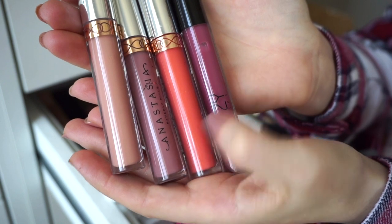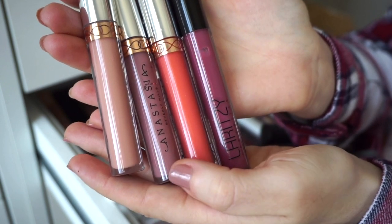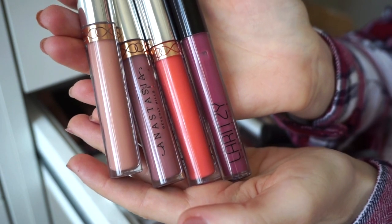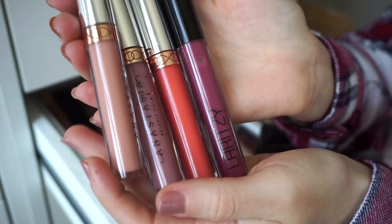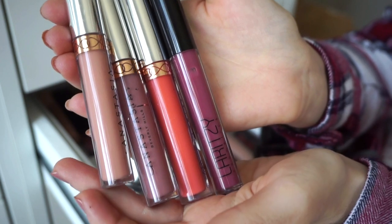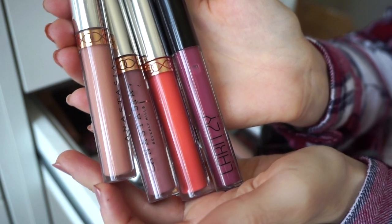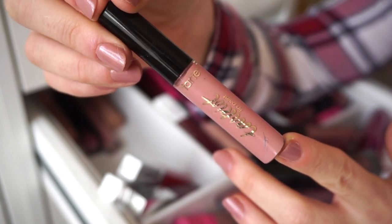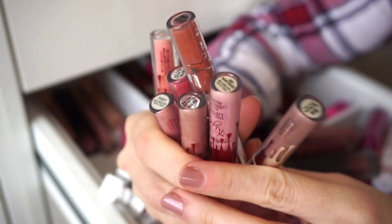I have some more ABH liquid lipsticks to declutter, plus a liquid lipstick I got from an Ipsy bag which I'll also declutter. I like the ABH formula but it's not my ultimate favorite. The lightest shade — I think it's Milkshake — I've had it for about seven years already, so it's definitely time to say goodbye.